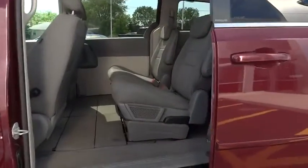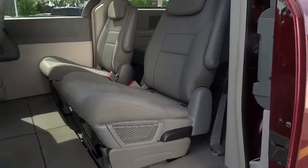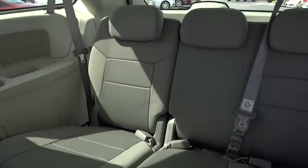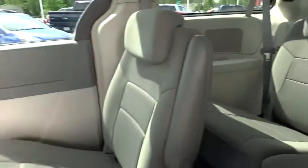Aluminum wheels, four-wheel disc brakes, universal garage door opener, rear defrost, AM-FM stereo radio, front wheel drive, passenger airbag, trip computer.